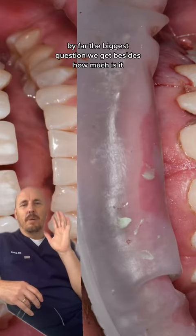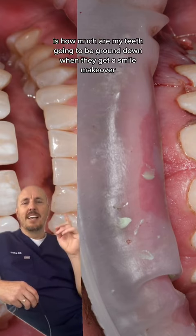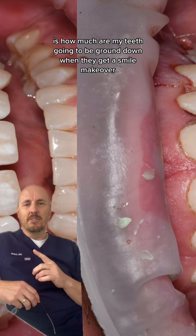Hey everybody, by far the biggest question we get besides how much is it, is how much are my teeth going to be ground down when they get a smile makeover?